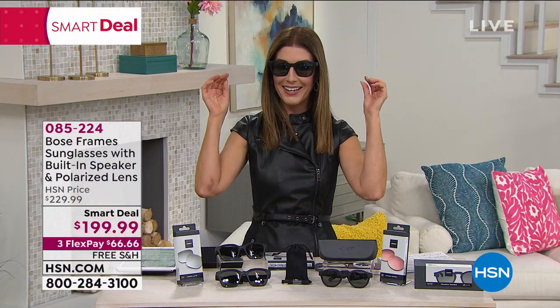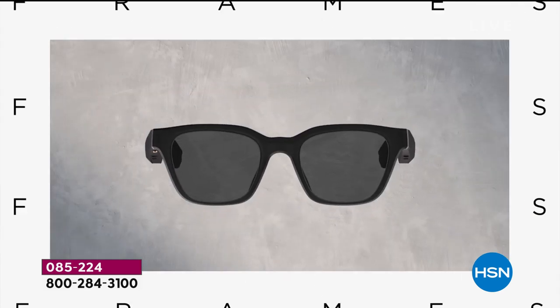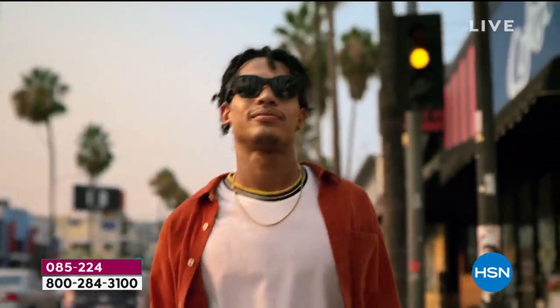Our smart deal today — not only are these pretty awesome to look at, not only are they great sunglasses with UVA and UVB protection, but you're getting Bose sunglasses that are also giving you a soundtrack. That's right. You are listening to music through the smallest speakers that Bose has ever invented, through the speakers on the frames. It is like the coolest thing ever.